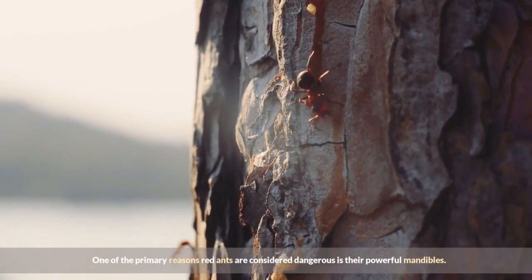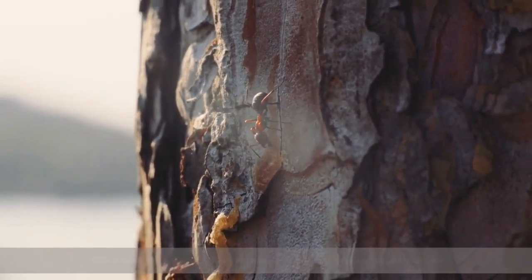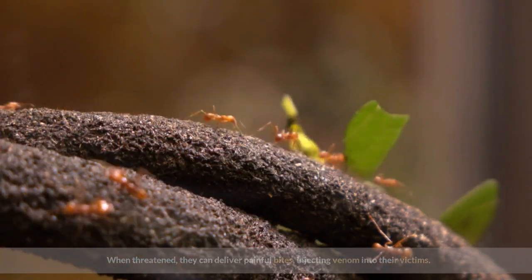One of the primary reasons red ants are considered dangerous is their powerful mandibles. These mandibles are designed for biting and gripping, allowing them to hold onto their prey or defend their colony. When threatened, they can deliver painful bites, injecting venom into their victims.